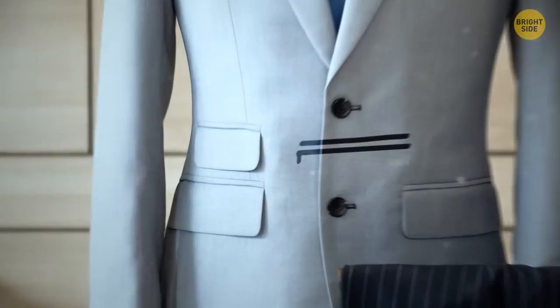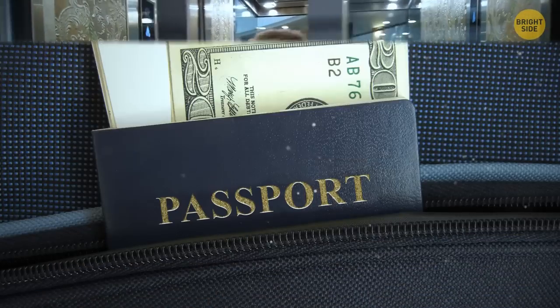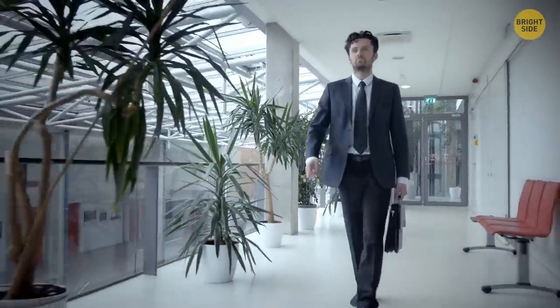A dinner jacket has small pockets above regular ones, and they're not useless. They're called ticket pockets, and were designed so that gentlemen wearing such jackets could easily access tickets and show them on a train. They could also store cash and other small loose items in a super convenient way.